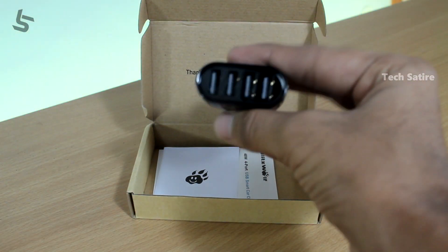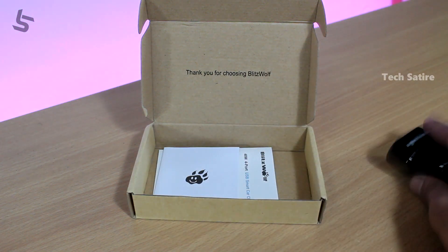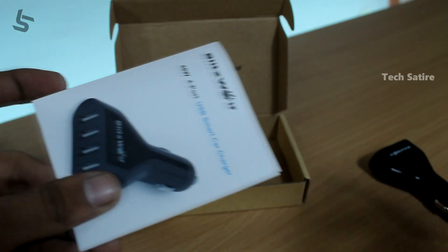First, we have the car charger itself. This is a warranty card and a user manual.